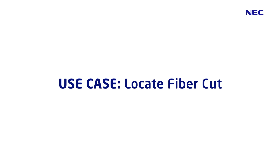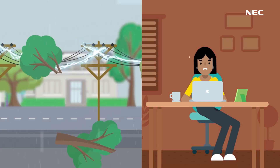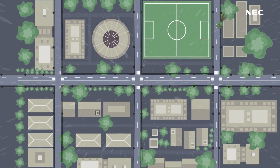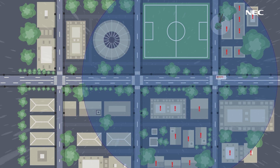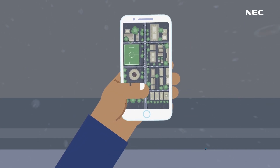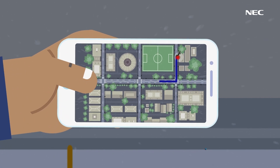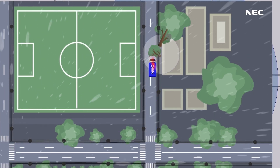Locate Fiber-Cut. What if a residential cable is disrupted by something unavoidable, like a thunderstorm? Think of the time a field engineer could spend driving the entire multi-kilometer line to determine where the issue is located, causing continued delay in restoration of service. Luckily, a field engineer can quickly install an NEC FOSS unit and pinpoint the exact location of the downed line on a map on their phone. The field engineer can then drive directly to the location of the downed line for repair.